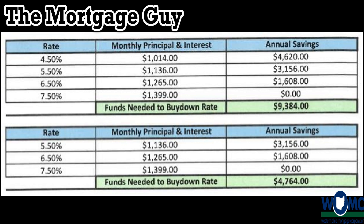A temporary buydown is going to be funded by the seller. You can do it in multiple products — government lending and conventional financing. Conventional is going to be the most common that we'll run into with a temporary buydown, and we're going to try to get the seller to cover that expense.